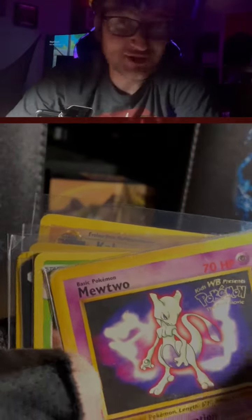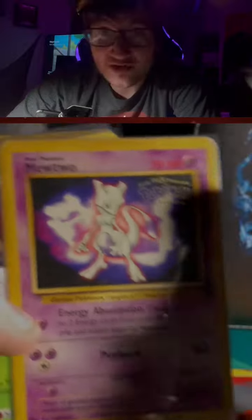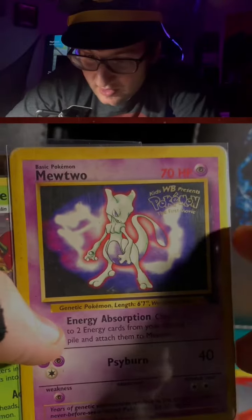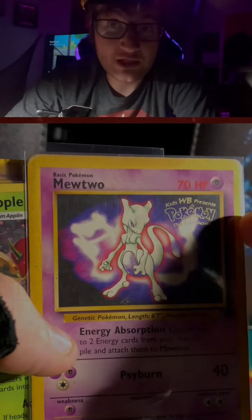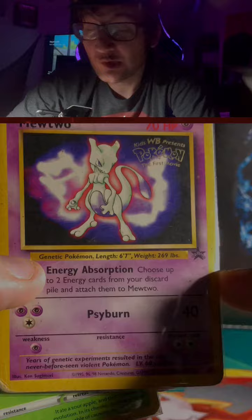Good evening everybody. I just recently came back from a con and I bought some of the cards at one of the vendor shops. This one is from the first Pokemon movie. It's a promo card that they did during that time. I thought that was pretty cool.